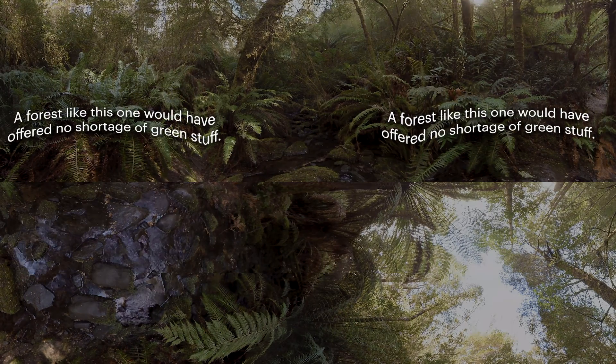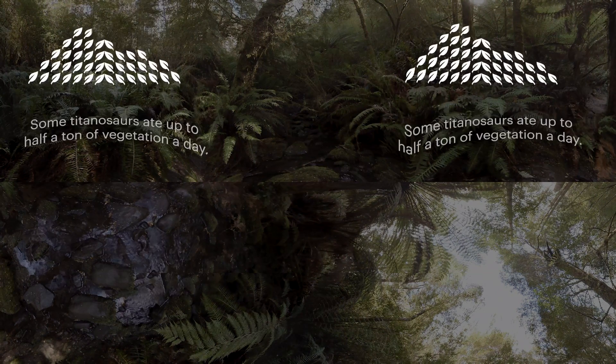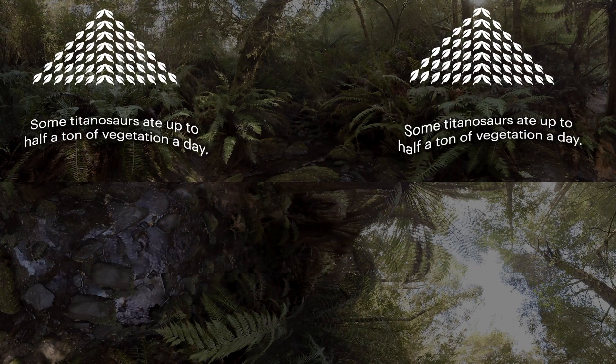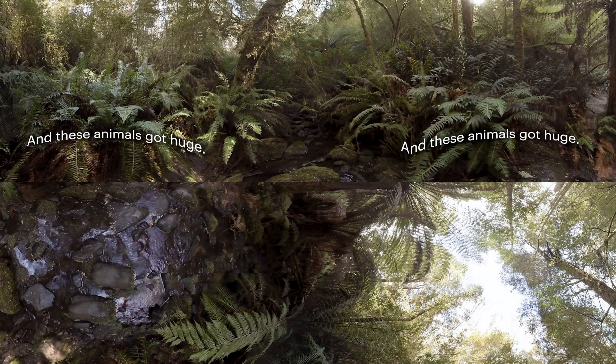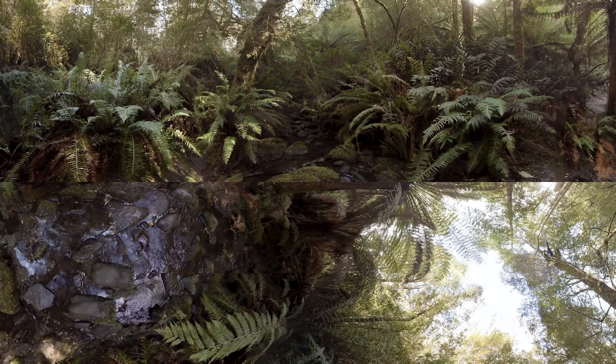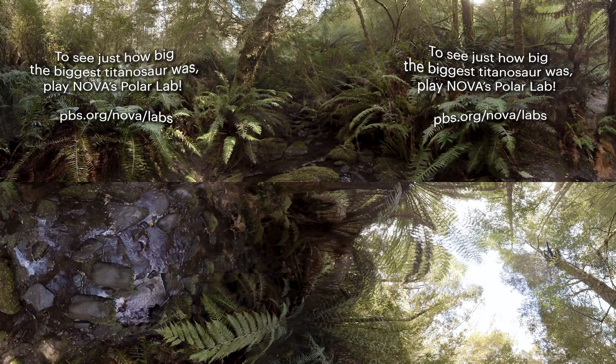A forest like this one would have offered no shortage of green stuff. Some titanosaurs ate up to half a ton of vegetation a day. And these animals got huge. To see just how big the biggest titanosaur was, play Nova's Polar Lab.